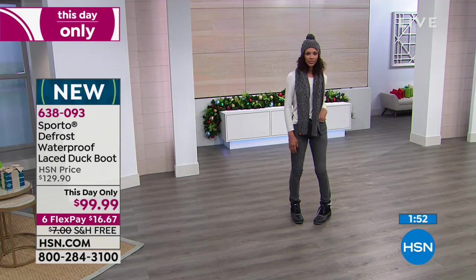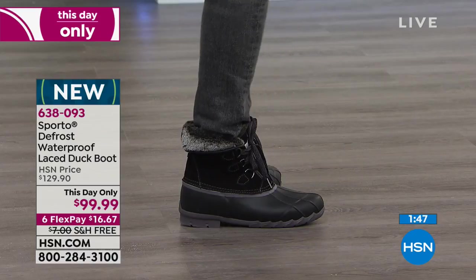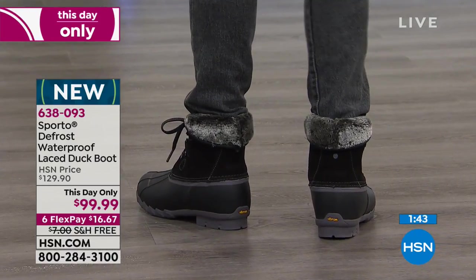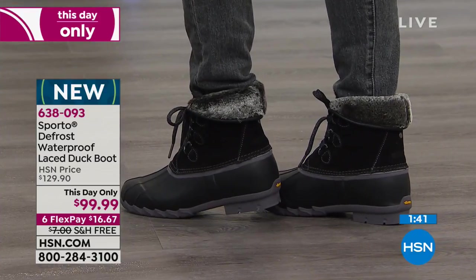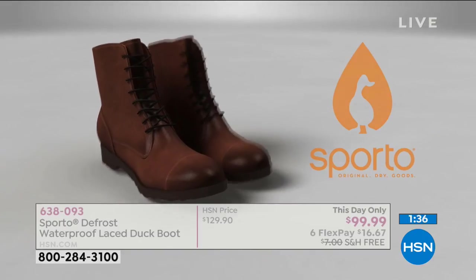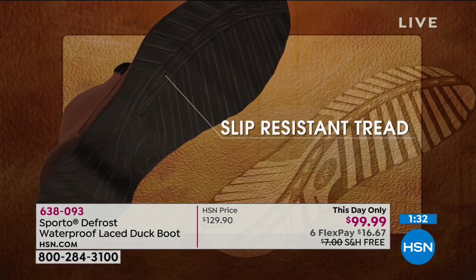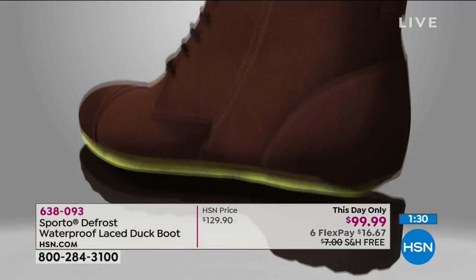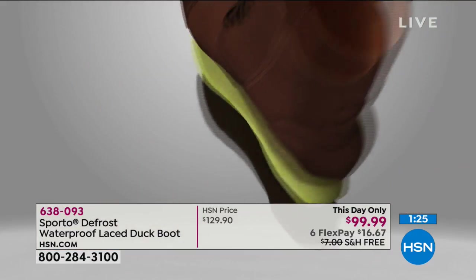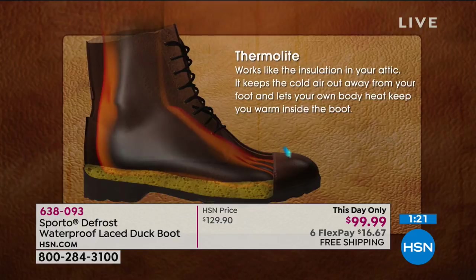We are the original Sporto — this is where it started. The duck boot. If you want the original signature style and the ultimate in warmth, in a boot that can handle just a little covering of snow or 15 inches of snow — you're ready. This is that boot. We've got that Thermalite technology inside the footbed to lock in your own body heat and make sure you stay warm, but not let you overheat.